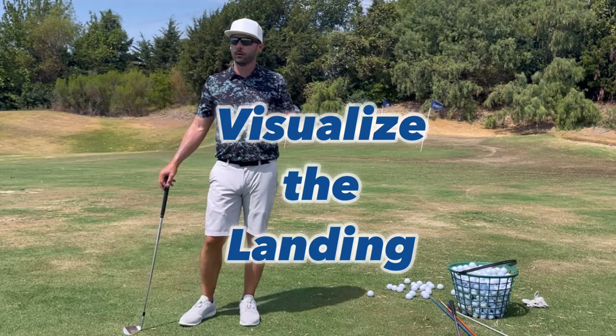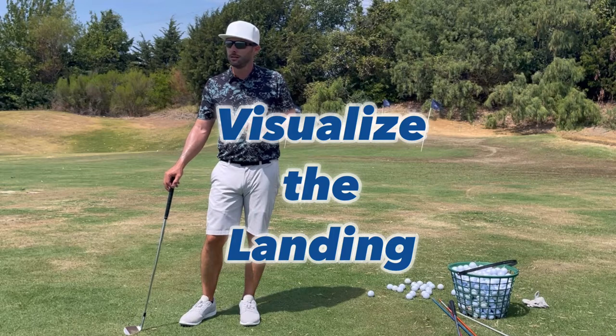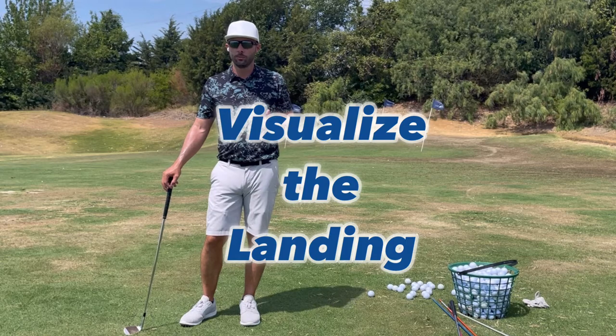Short game, chipping — my pitching is probably the strength in my game, at least the most consistent. Obviously it wasn't like that from the beginning. It's been a lot of work.